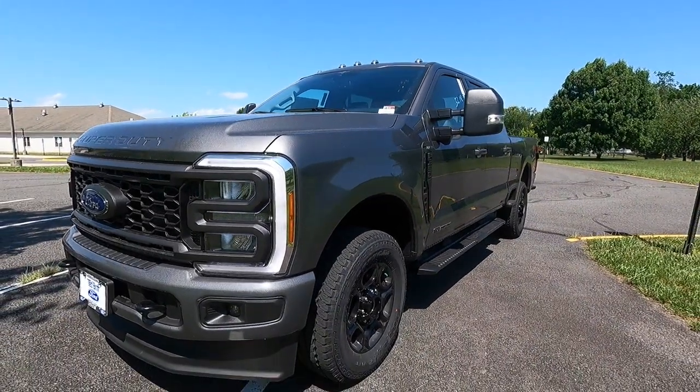We have a lot to talk about in today's video, but first and foremost we're going to talk about the exterior and performance. I wanted to let you guys know that if this particular F-350 does happen to sell by the time I post this video, don't fret because they pretty much have three of these exact same specs on their lot. I'll have their information in the description box down below. Let's jump right into the exterior and performance.